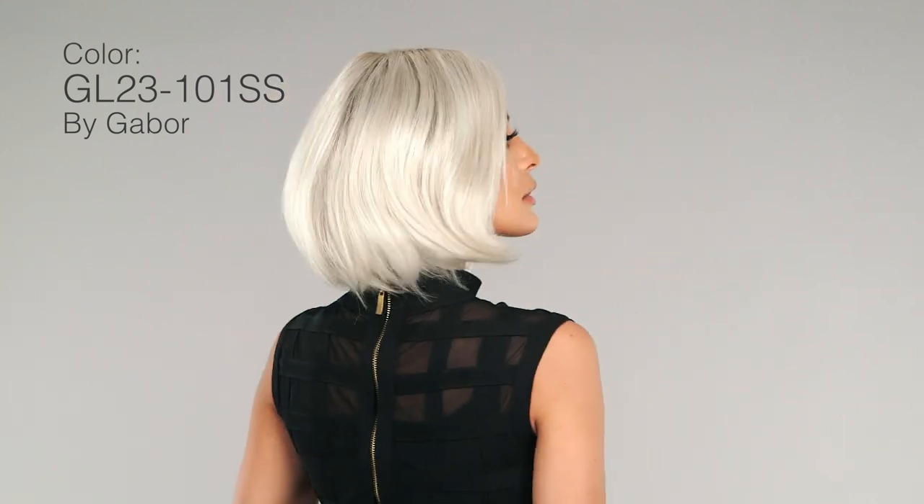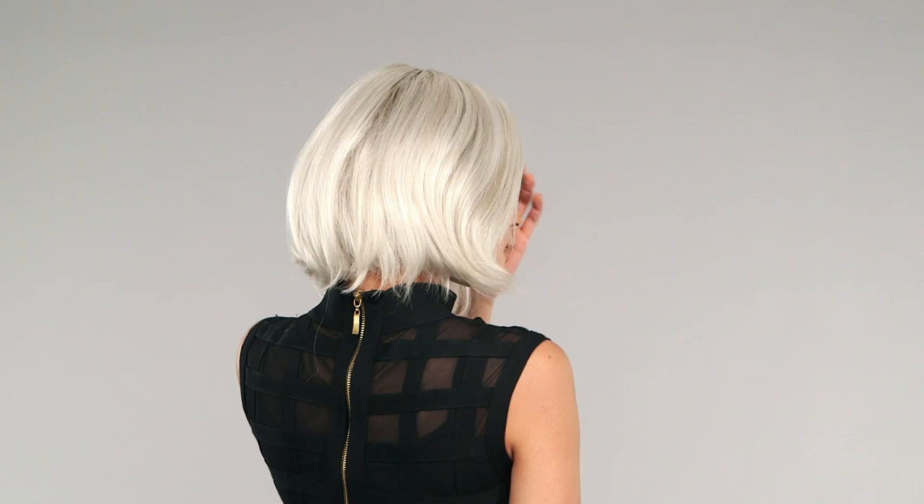5. GL23101SS by Gabor is platinum blonde at its finest. This multi-dimensional beige tone color adds the perfect amount of summer to any look. Find it on High Society, a Gabor bestseller.